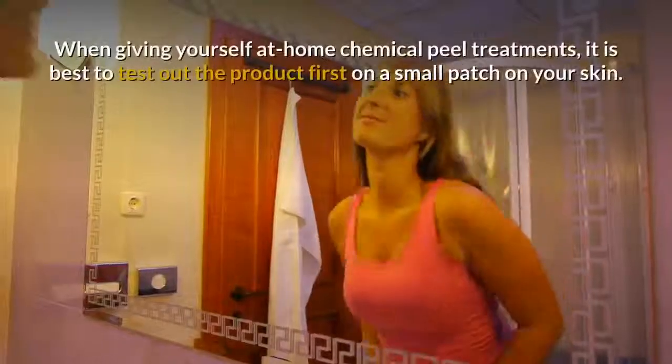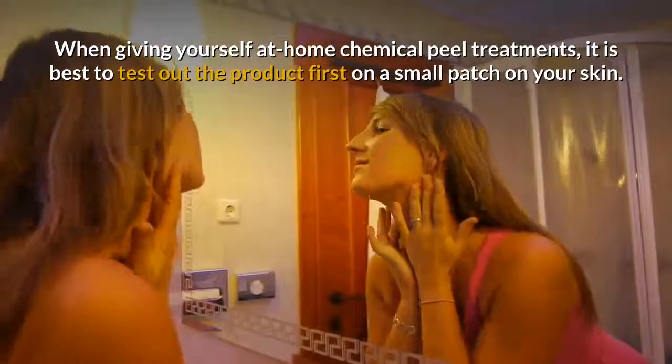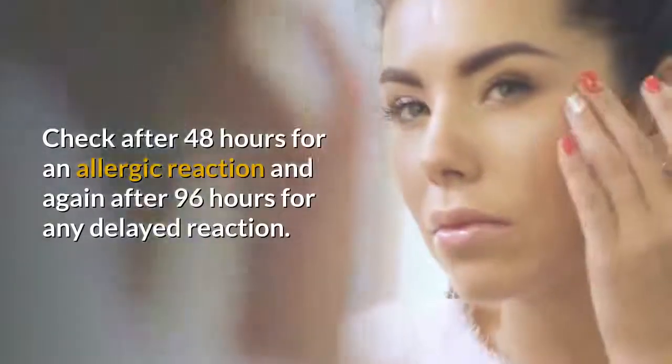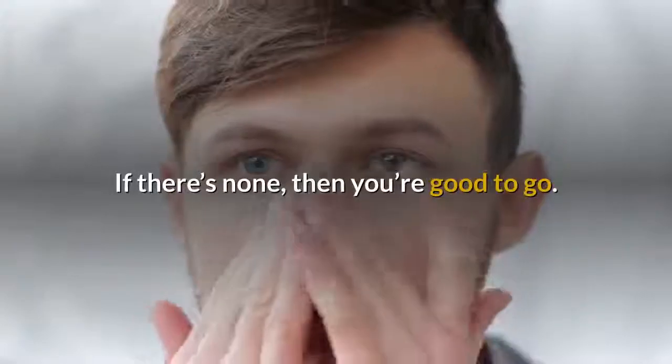When giving yourself at-home chemical peel treatments, it is best to test out the product first on a small patch of your skin. Check after 48 hours for an allergic reaction and again after 96 hours for any delayed reaction. If there's none, then you're good to go.